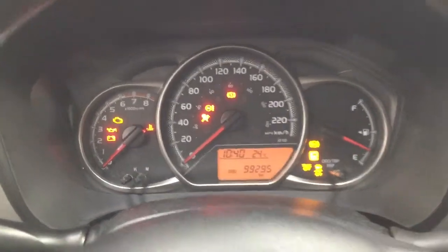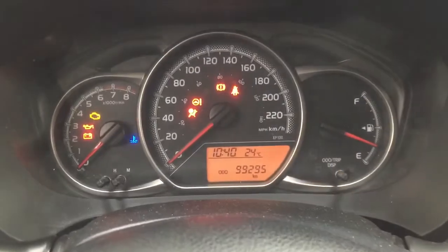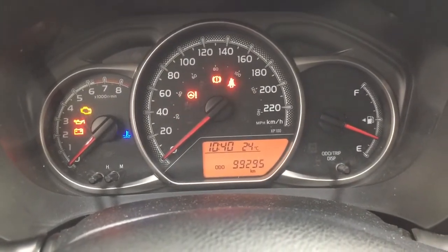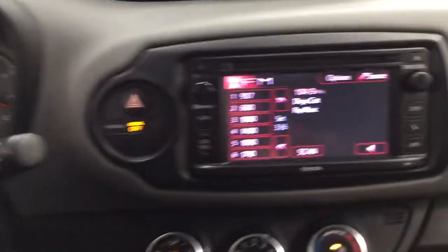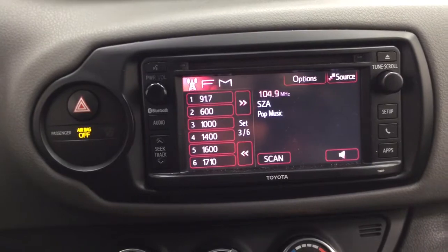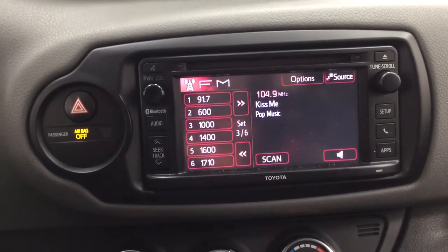If you take a closer look at the multi-informational display, you'll see a couple of different features — an exterior temperature gauge, digital clock, and your odometer reading. Looking at the center dash area, you have your hazard lights along with AM, FM, and a CD player.